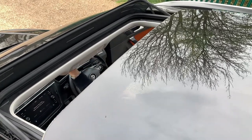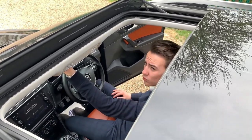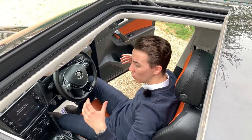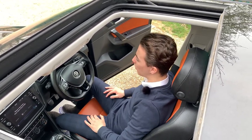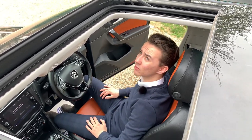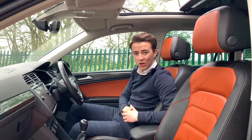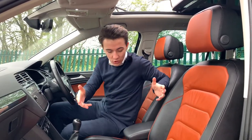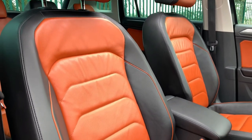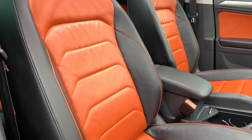This Tiguan comes with a gorgeous panoramic roof. The panoramic roof allows more light into the car so when you're driving along you have more visuals, and whoever's in the back can enjoy stargazing. Getting inside the car you'll see this gorgeous safrano orange leather interior which is two-tone with black alongside it.